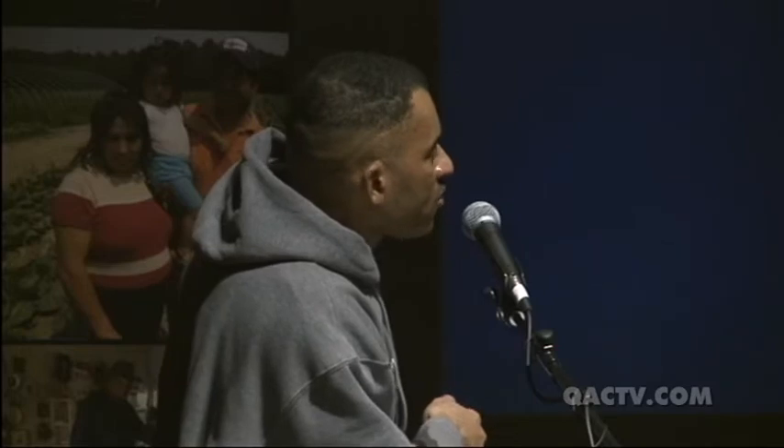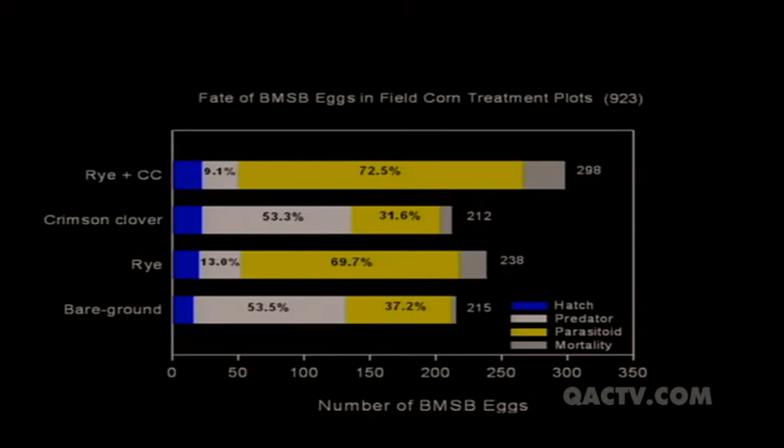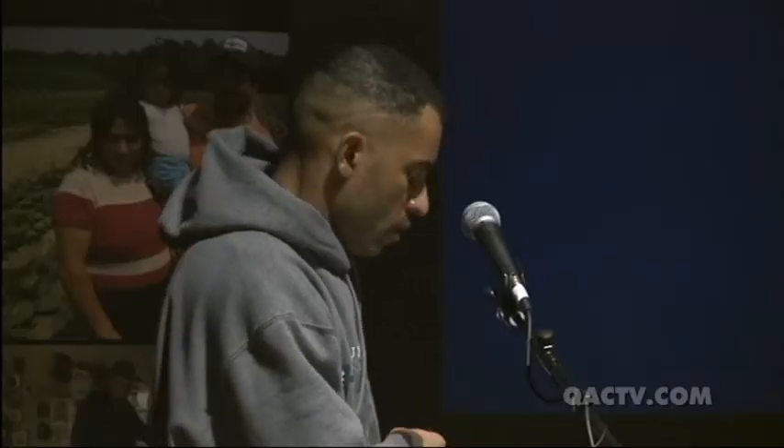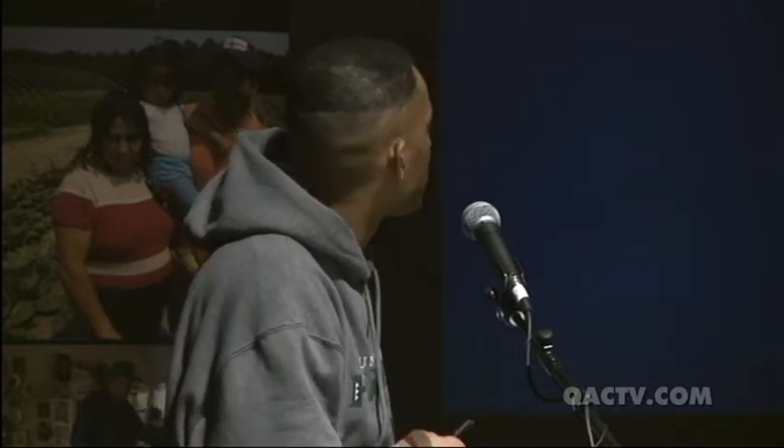Breaking it down by individual treatment — rye–crimson clover mix, crimson clover, rye, and no-cover-crop check — the blue represents eggs hatched, white represents predation, yellow represents parasitization, and gray is unknown mortality. Those eggs didn't do well in any treatment. But there was an interesting finding: wherever the rye cover crop appeared, the parasitization rate was notably higher — about 72.5% in the rye–crimson clover mix and around 70% in the rye alone. Something about that rye cover crop was enhancing the parasitoids' ability to find and attack those eggs.